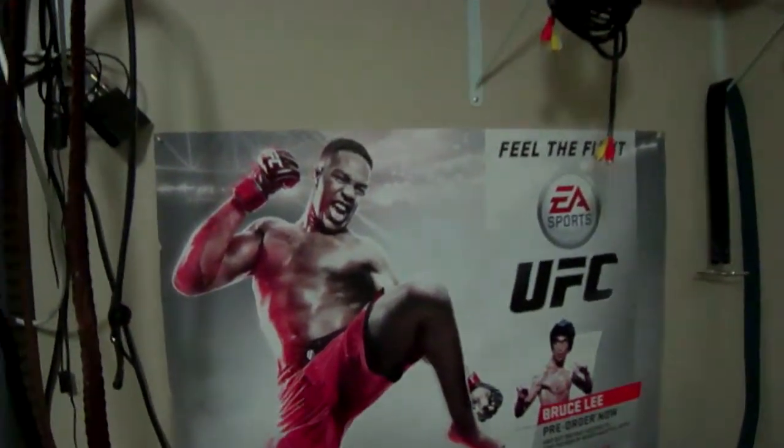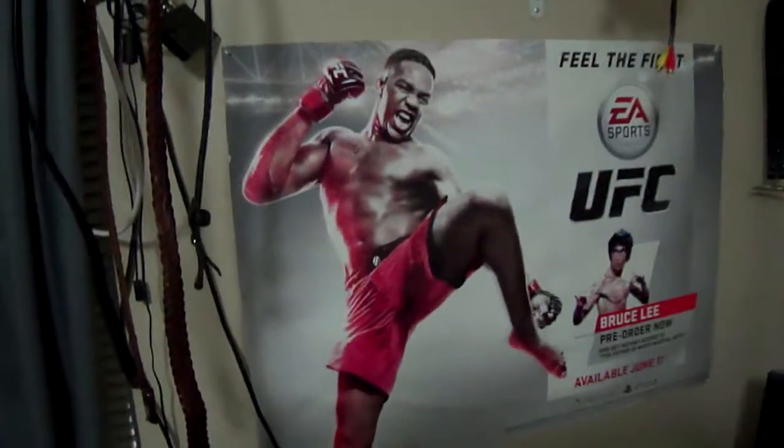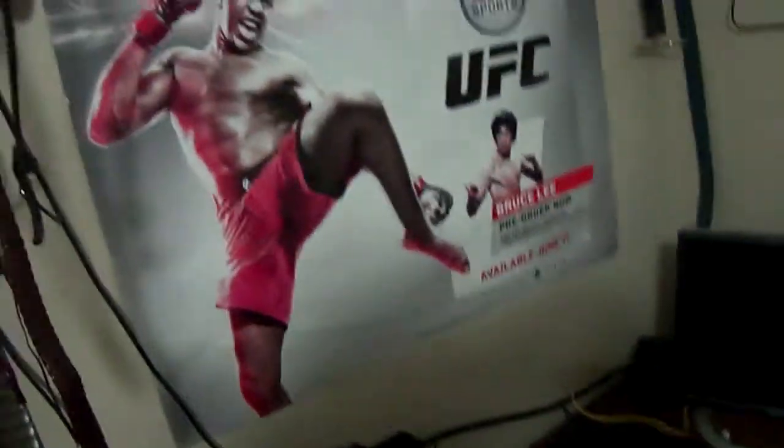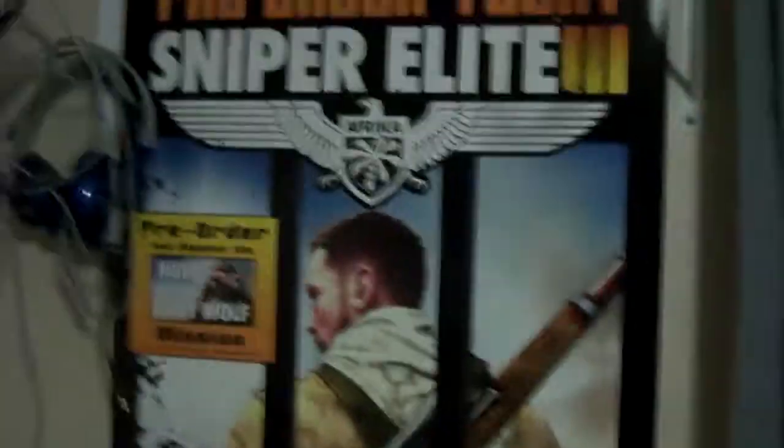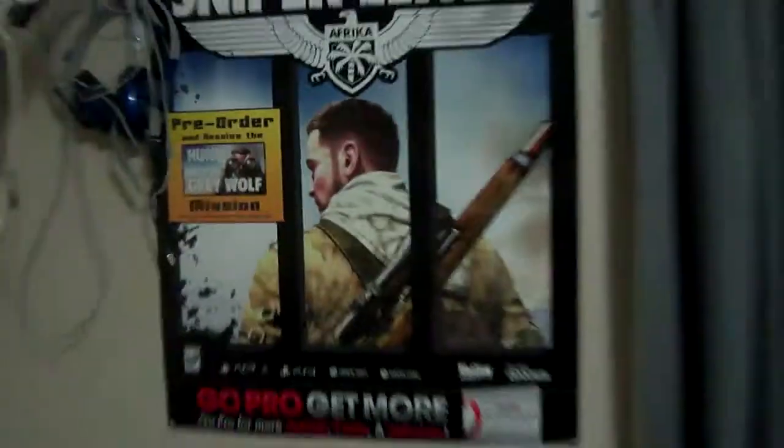And then you've got Jon Bones Jones UFC, available June 17th — I think this is for the Xbox One and PS4, as you guys can see down there at the bottom right. And then we've got the Elder Scrolls Online — I'm actually going to zoom in, it's pretty cool. And then we've got Sniper Elite 3, a huge poster. Then we've got the Titanfall poster going across the closet, which is pretty badass. And then we've got Murdered Soul Suspect, which is coming in June.